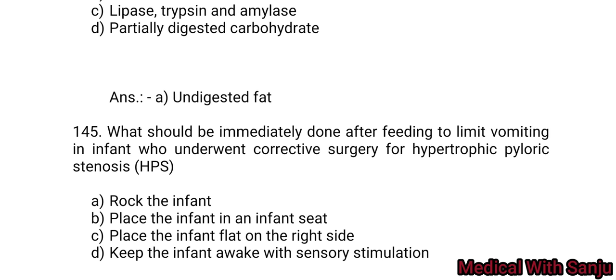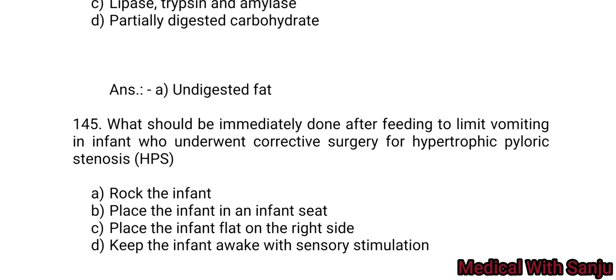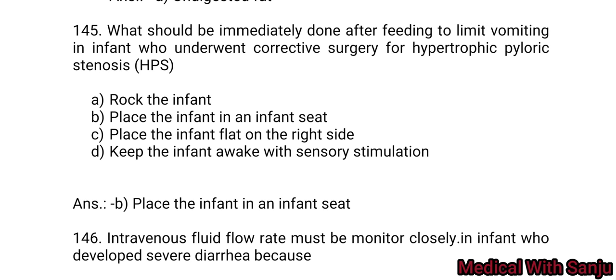Question 145: What should be done immediately after feeding to limit vomiting in an infant who underwent corrective surgery for hypertrophic pyloric stenosis? Option A: burp the infant. Option B: place the infant in an infant seat. Option C: place the infant flat on the right side. Option D: keep the infant awake with sensory stimulation. Answer: place the infant in an infant seat — Option B.